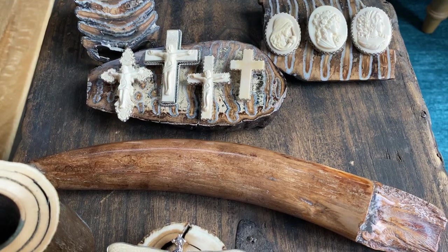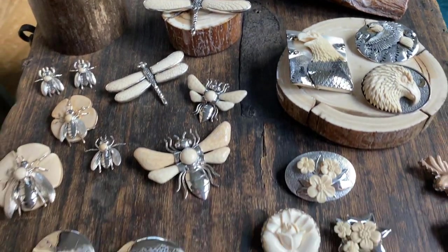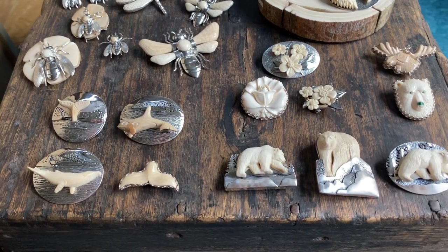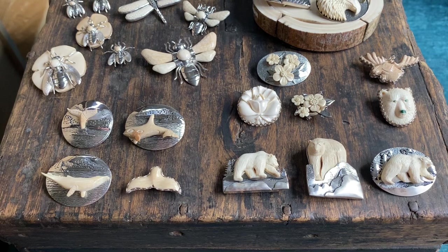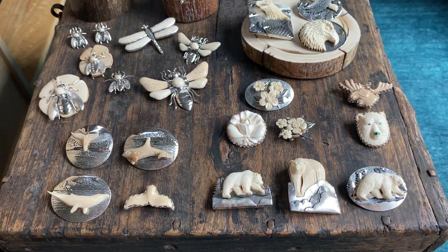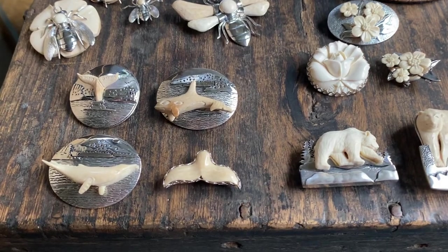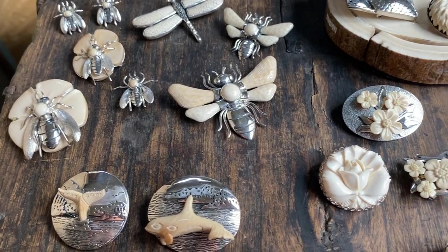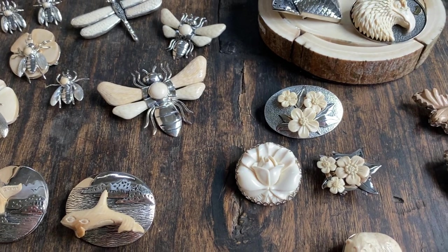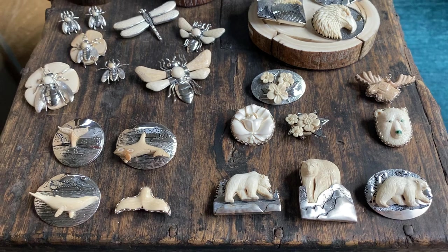These are sitting on our prehistoric woolly mammoth ivory slices. These are all top selling items. Again, they can come boxed in our Ivory Jacks wood box, which has the mammoth ivory information and care of instructions on the inside and outside. If it's something smaller, like the whale tail, the bee, and the smaller forget-me-not, those go great on our rhodium-plated sterling silver chains as well.